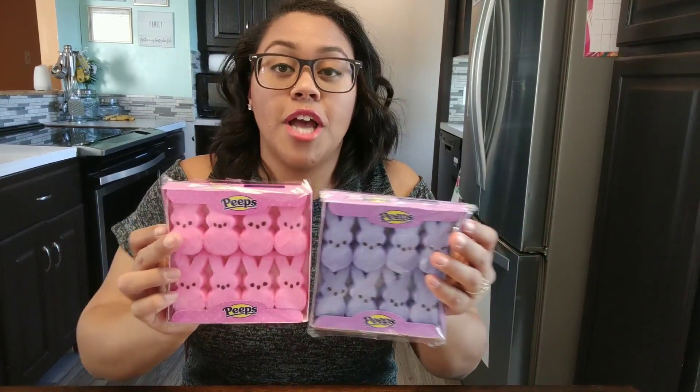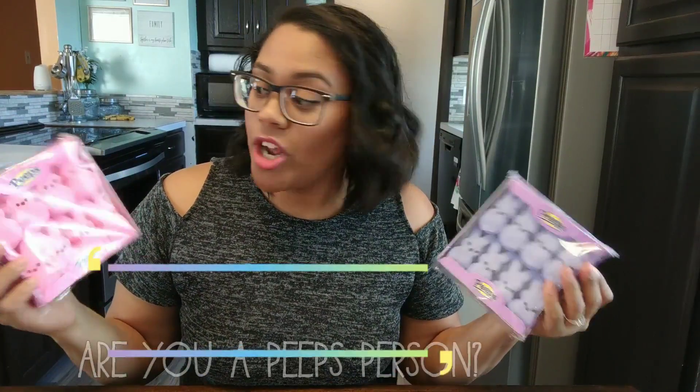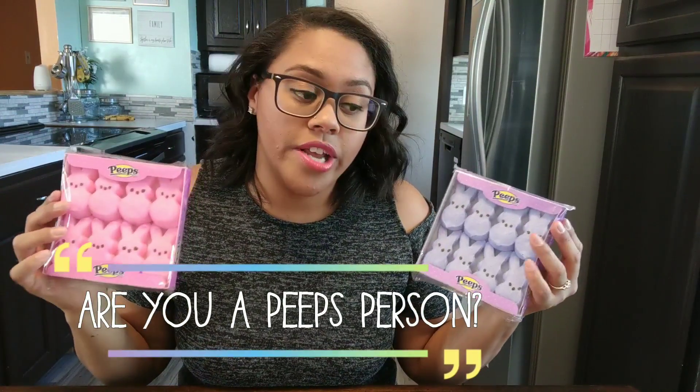They also each got Peeps right here — they like Peeps. Do you like Peeps? Let me know, because I hate Peeps. This is the one Easter candy I don't like to eat. I like the texture but not the taste. I love marshmallows on s'mores but not on Peeps. But they got some of these.